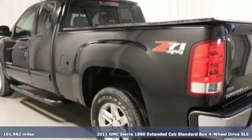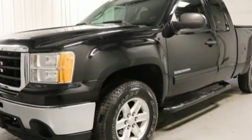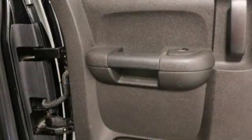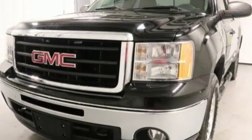Plus, it offers an exciting list of features: external memory control, power heated mirrors, dual zone climate control, wireless phone connectivity, leather steering wheel, automatic transmission, aluminum wheels, electronic shift on the fly, and V8 engine.